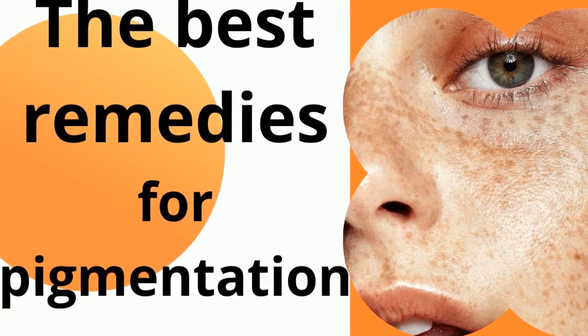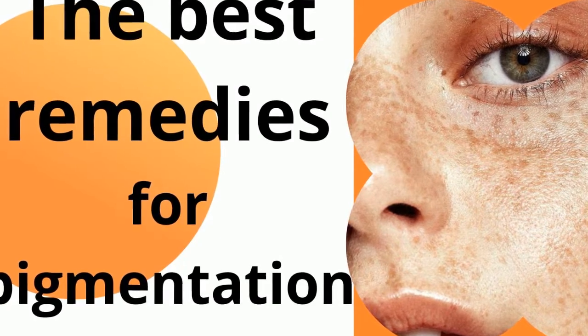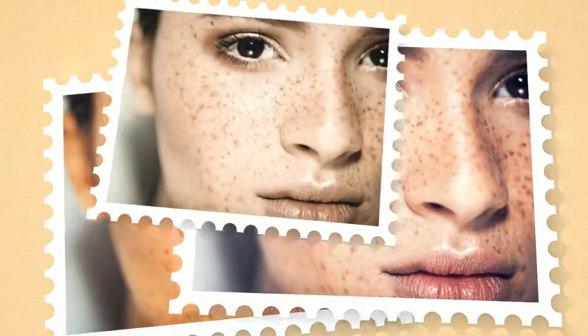Top anti-pigmentation products — the choice of our salon. Personal advice from experts to help protect your skin from the damaging effects of the sun. There are contraindications; a specialist's consultation is necessary.